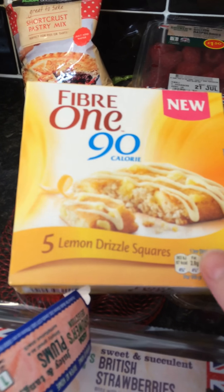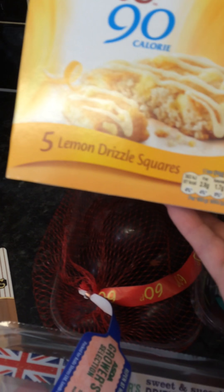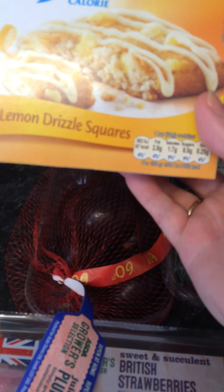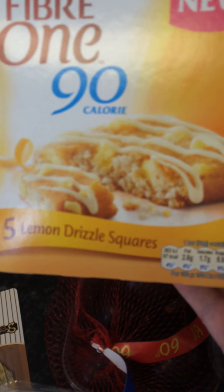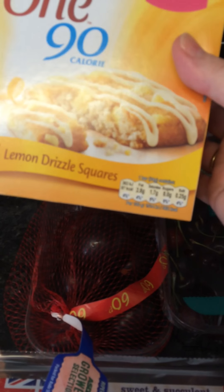I saw these and they look really interesting - they're called Fiber One Go, like a little snacky thing. Lemon drizzle squares, and they are only 90 calories for one little square. I thought they'll be quite nice for a snack for work and they're new, so I've got to try them. I love anything lemony.